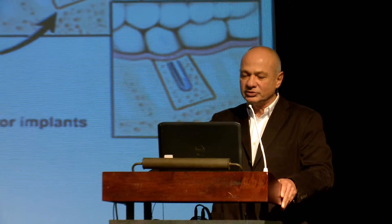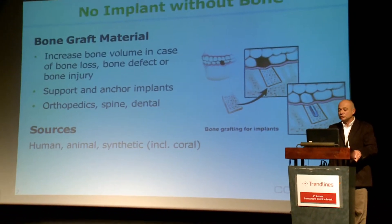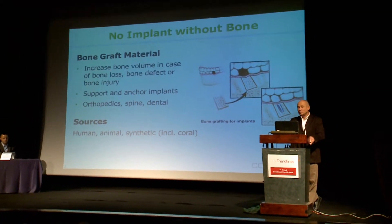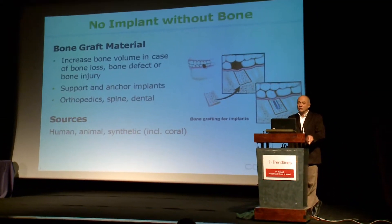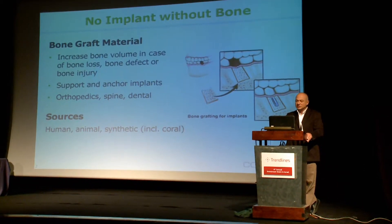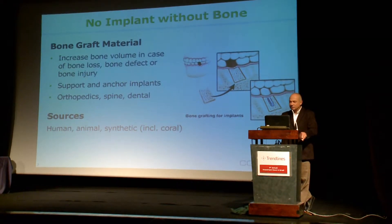Bone grafts are widely used to increase bone volume in case of bone loss, injury, and defects. They're also commonly used to support and anchor implants in implant procedures. This is done mainly in orthopedic spine, which is the biggest market, and dental procedures.